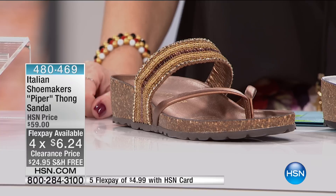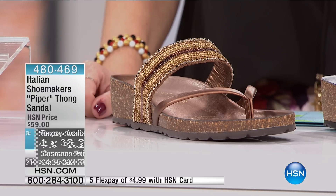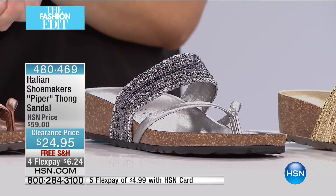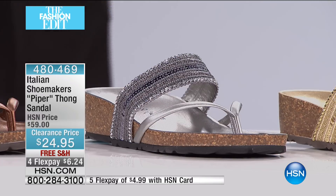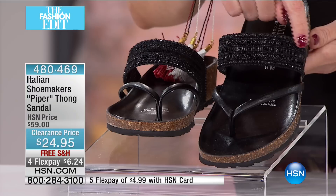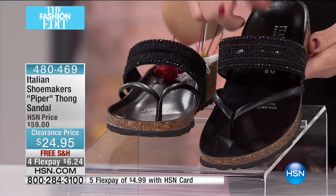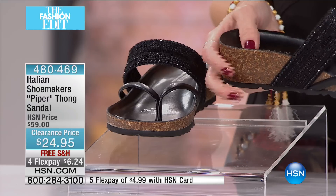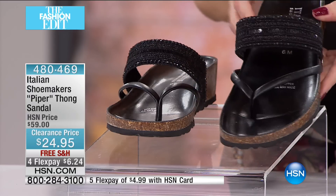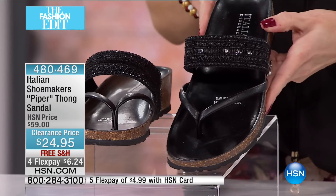So many of you were so excited about this — this is Italian Shoemakers. This is called the Piper, and this is our thong sandal. $24.95 and on free shipping and handling. These shoes were made in Italy — can you say you own a pair of shoes made in Italy and got them home for $6.24? Probably not. Let's take a look even closer. This is going to be our black — a classic black thong style. It does have this really nice beading right here, adds a little pizzazz, a little sparkle and shimmer. And then it has our cork wedge — a nice custom mold in the foot, so it's super comfortable, really easy to walk on.